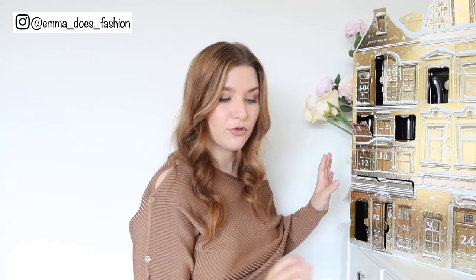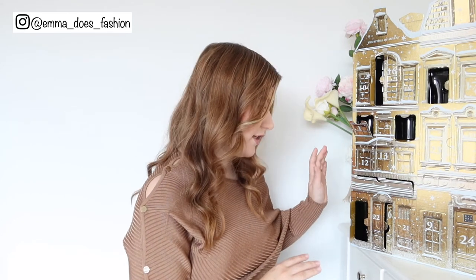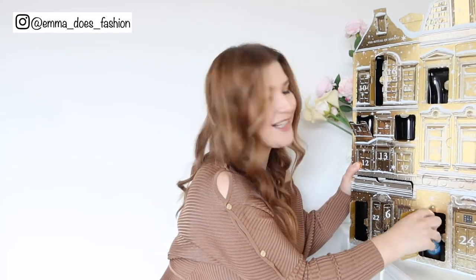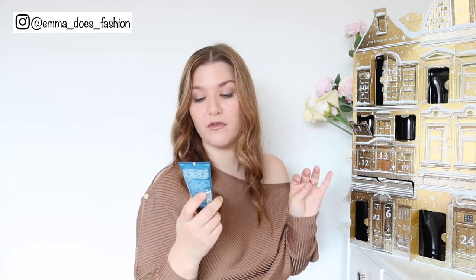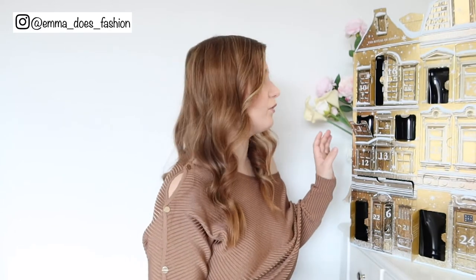We're on day number nine — it's the matching conditioner. I don't really use conditioner anymore; I just use a hair oil and a heat defence spray, but I've run out of both at the moment, so I should probably condition my hair until I replace those. Day ten is a face cream — the Ritual of Samurai with sencha and ginseng. The facial skincare isn't really the reason I got this calendar as my skin is quite sensitive and dry, so this might be gifted to a friend.